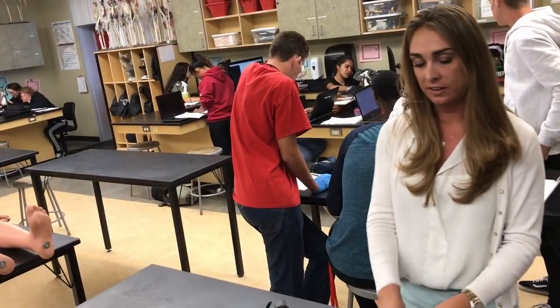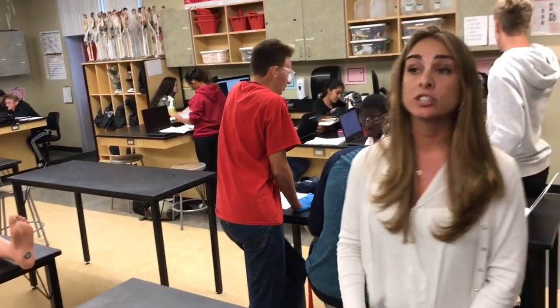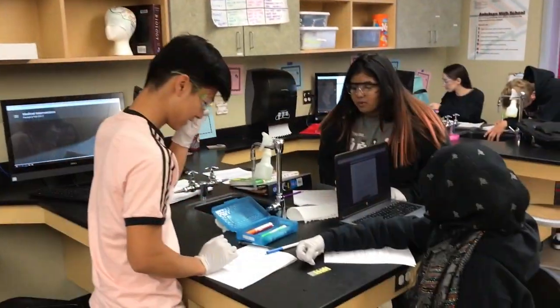I'm definitely looking to major in bio and maybe minor in biochem, and I kind of want to go into a research course. I think different CTE courses, how they're structured, can very well prepare kids to go on to college.